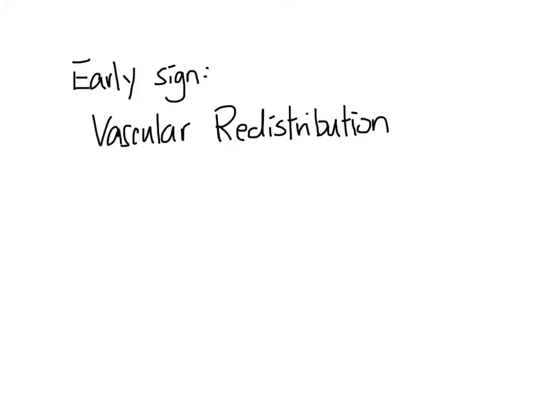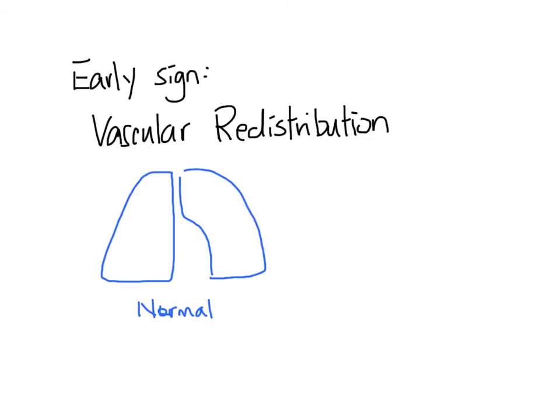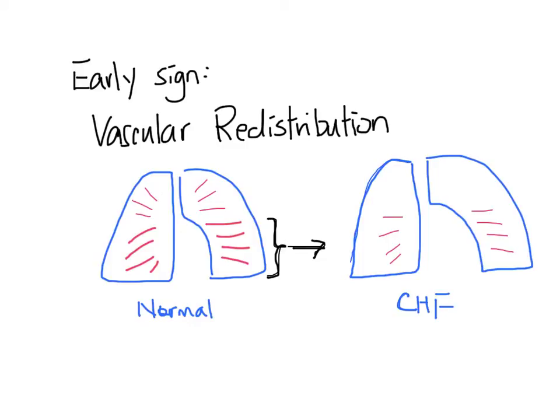Chest x-ray is extremely important in patients with left-sided heart failure. One of the early signs of CHF is a phenomenon known as vascular redistribution on the chest x-ray. In a normal chest x-ray, upper lobe vessels are usually much less prominent than lower lobe vessels, because the lower lobe vessels carry more pulmonary blood flow. In patients with CHF, as the pulmonary venous pressure increases, the lower lobe vessels become more constricted, meaning more blood is distributed to the upper lobes, which makes the vessels more prominent.